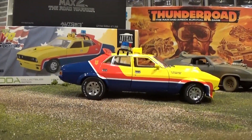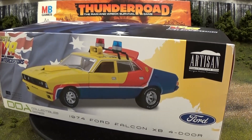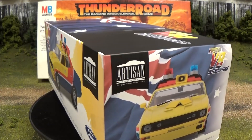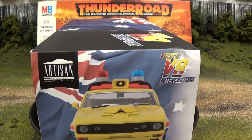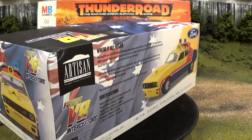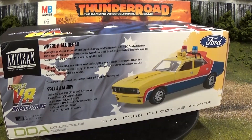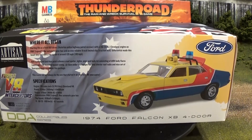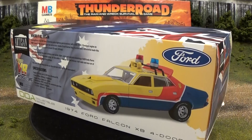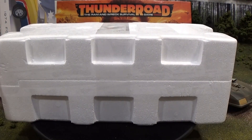Now for a brand new, highly anticipated model from Greenlight through the Artisan Collection — Single Place Precision. This is a 1/18th replica of the first of the V8 Interceptors from Mad Max 1, the well-known movie from 1979 introducing the now most recognizable car of the last 40 years, the 1976 Ford XB Falcon. This is quite a car — we're going to get it all open right now!